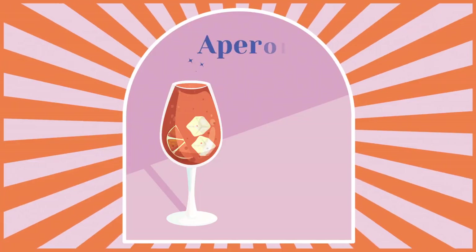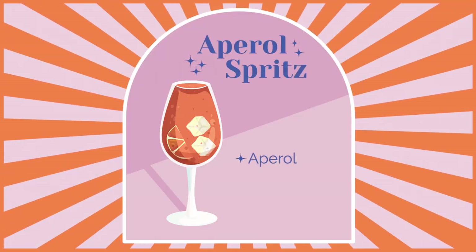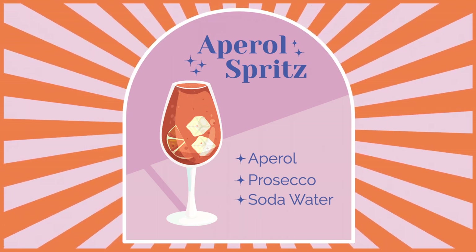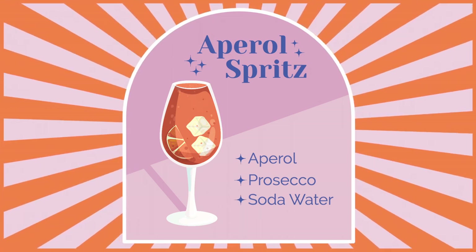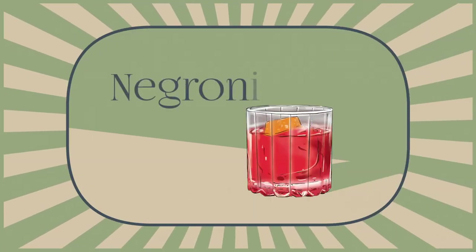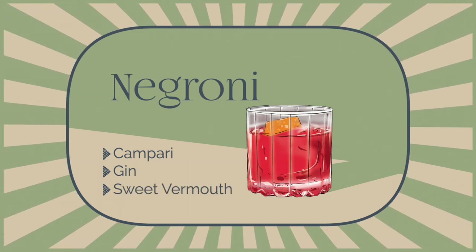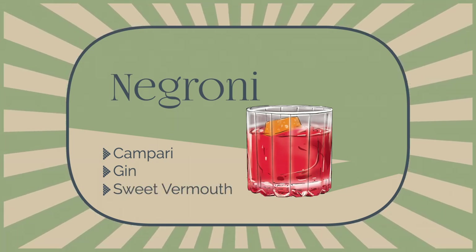Because of their different flavor profiles, Aperol and Campari are often used in different cocktails. Aperol is the star ingredient of the Aperol Spritz, which is made with Aperol, Prosecco, and soda water. It's a light, refreshing drink that's perfect for sipping on a hot summer day. Campari, on the other hand, is used to make the classic Negroni, which is composed of Campari, gin, and sweet vermouth. It's a strong and complex drink that's best enjoyed slowly. But don't let these classic cocktails limit your creativity.